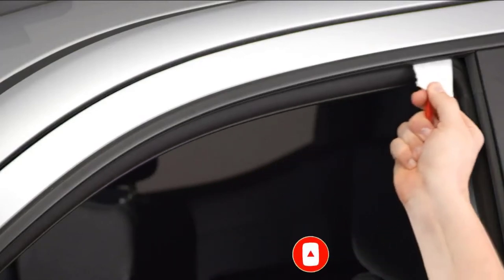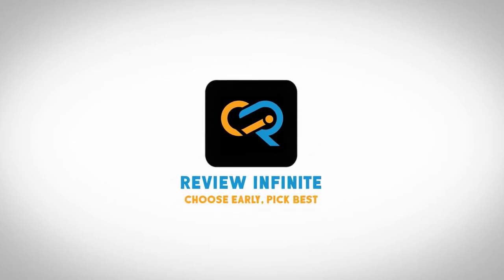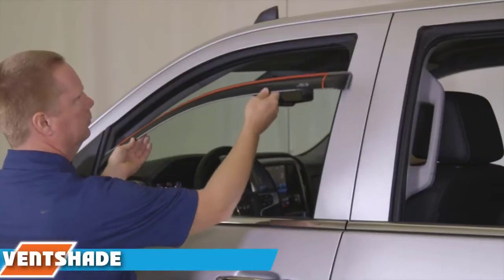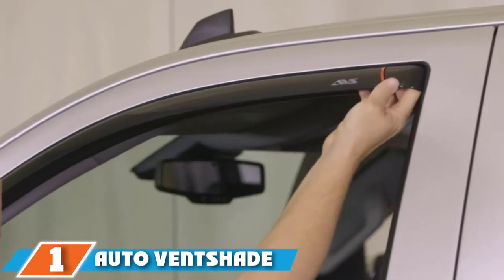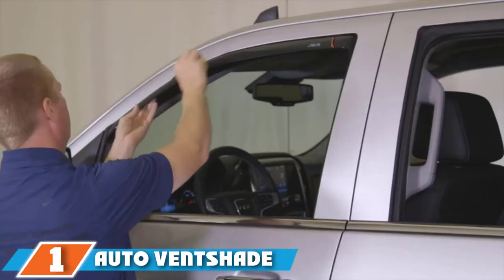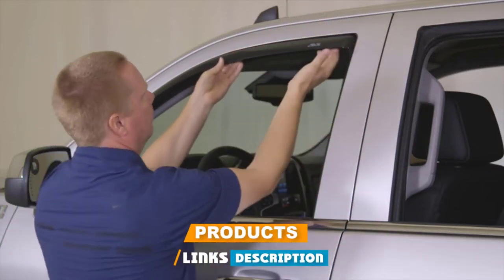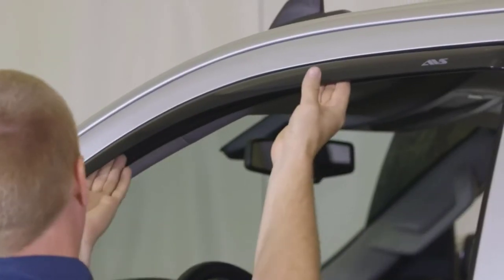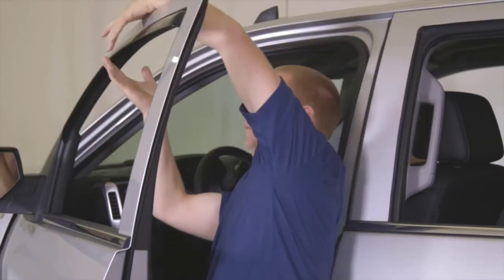We've included options for every type of customer, so let's get started. At the first position of our list, we have Auto Vent Shade Side Window Deflector. Grab two or four pieces of these vent visors to enhance your vehicle's functionality. They are tinted and can fit a variety of vehicles. They are also strong and flexible and are designed to blend with your car's contours.